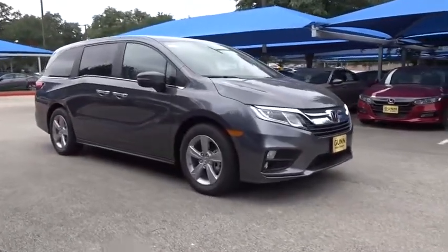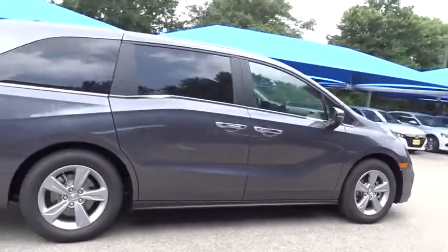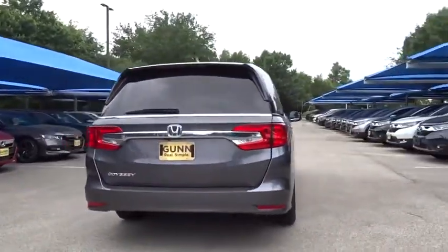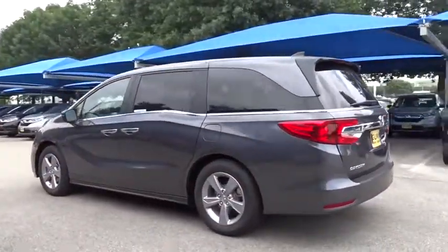Take a ride in the 2019 Honda Odyssey. The Honda Odyssey is a showcase of distinguished style, captivating technology, and advanced safety features. A must for all families. Here are some of this vehicle's great options.